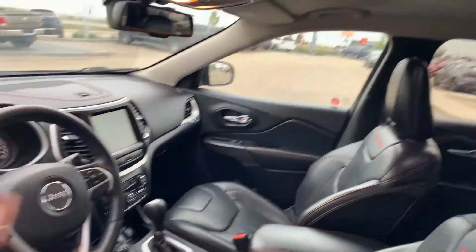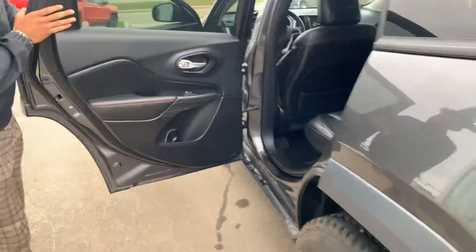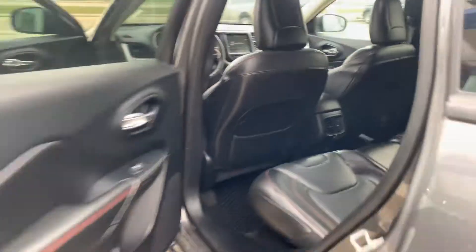You also get a heated steering wheel. Obviously Jeep is very good on the quality of their product. Check out the back — tons and tons of space, and your own climate control in the back too.